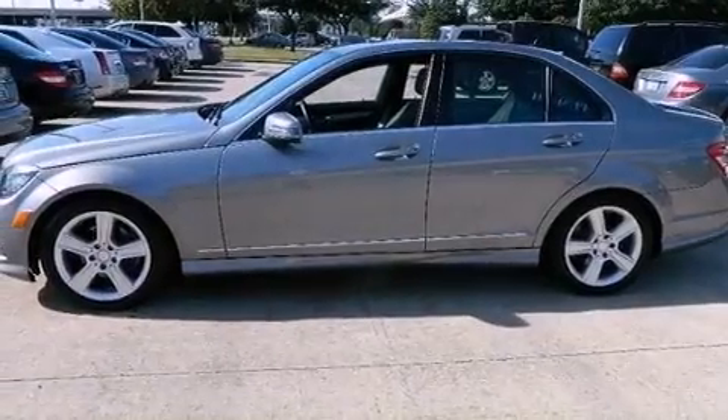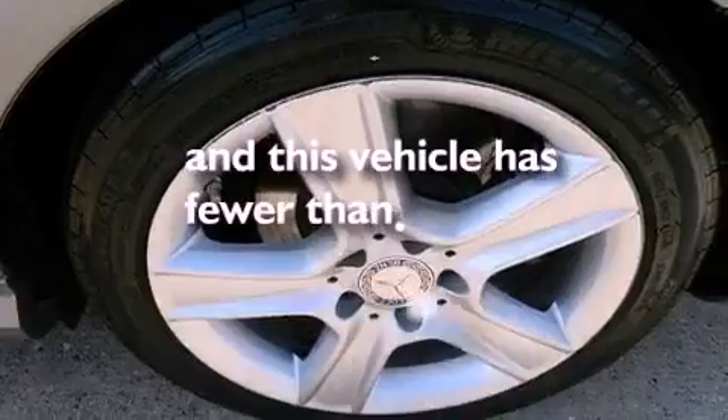Additional features include an engine immobilizer theft deterrent system, an anti-lock braking system, heated side-view mirrors, and this vehicle has less than 23,000 miles.